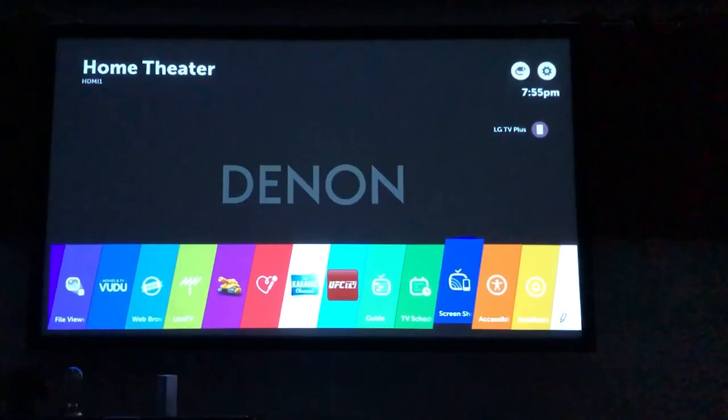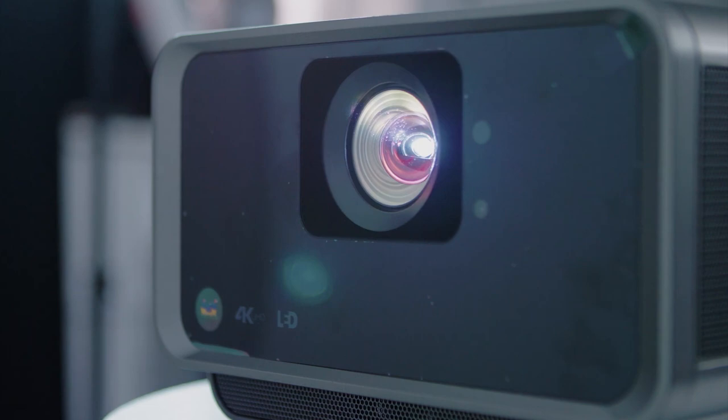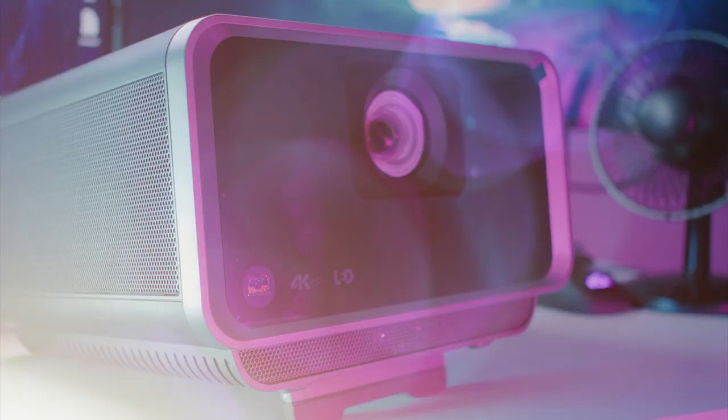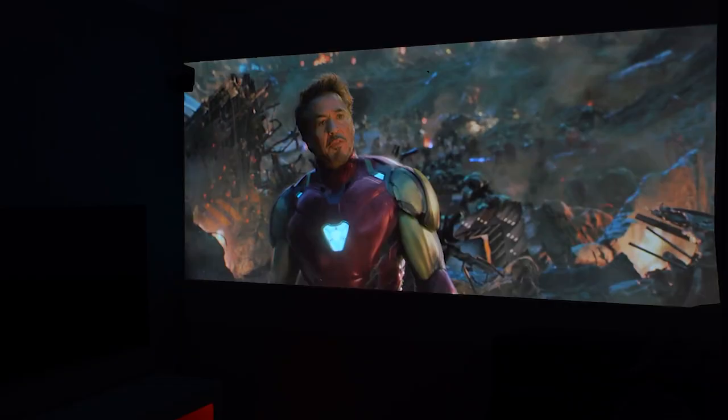Number 5: ViewSonic X10 4KE 4K Short Throw Projector. Acquiring a short throw projector that offers 4K resolution doesn't need to drive you into bankruptcy. The ViewSonic X10 4KE is a relatively affordable piece of kit for its features. In addition to 4K, this DLP LED projector offers HDR and Rec. 709 support for deep and accurate colors. Because it's only rated for 1000 LED lumens, HDR content likely won't pop, and most movie watching will be best in a dark environment. It requires nearly 6 feet of space for a 100-inch image.